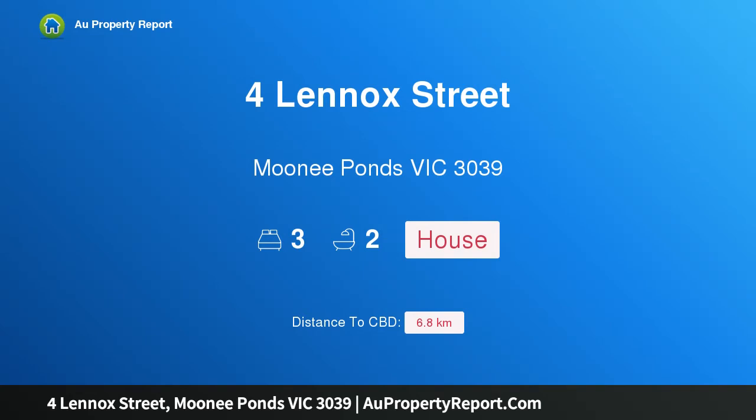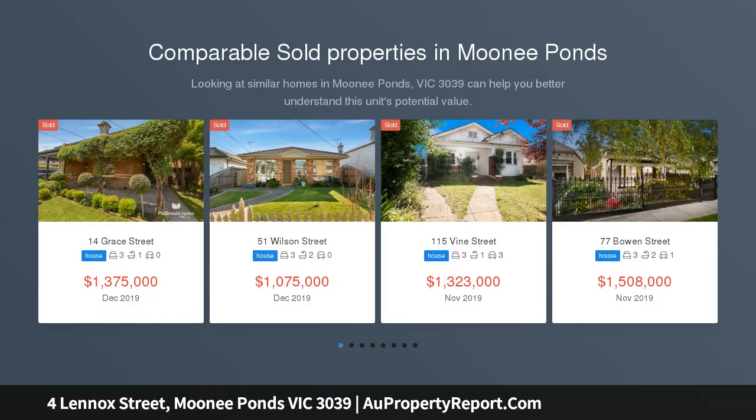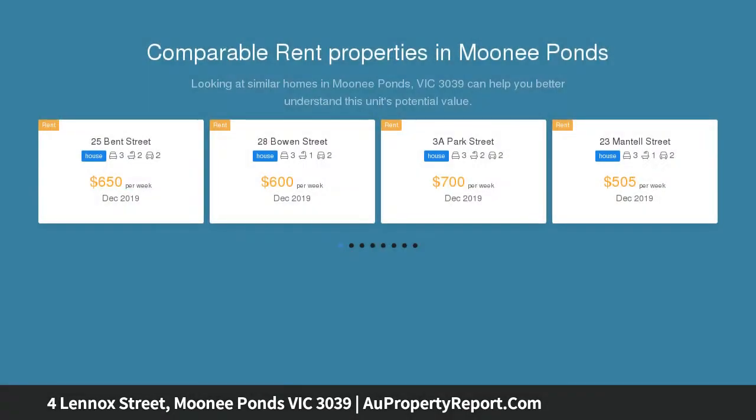Hi, I am glad to introduce this property at Lennox Street, Moonee Ponds, Victoria 3039. An exquisitely transformed Victorian, uniting glorious high ceilings and decorative details with relaxed yet elegant spaces. This newly transformed three-bedroom Victorian showcases inspirational contemporary living in a desirable locale.